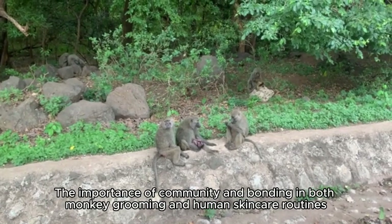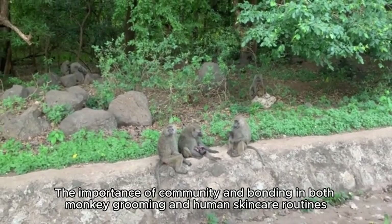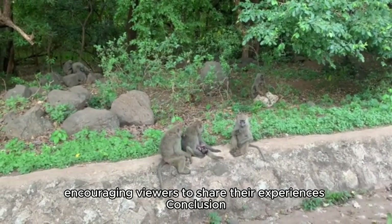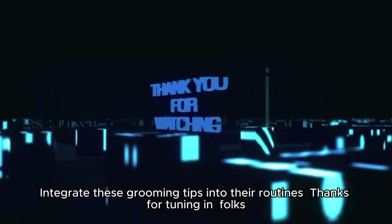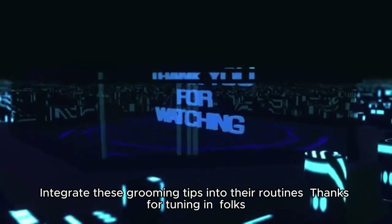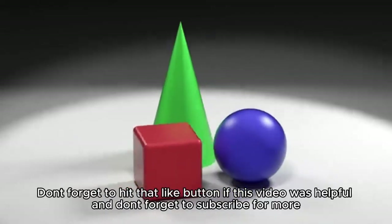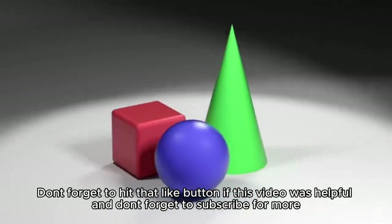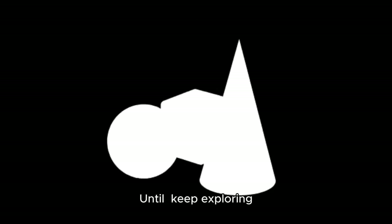The importance of community and bonding in both monkey grooming and human skin care routines is discussed, encouraging viewers to share their experiences. In conclusion, viewers are encouraged to integrate these grooming tips into their routines. Thanks for tuning in — don't forget to hit that like button if this video was helpful, and subscribe for more great content. Until next time, keep exploring!